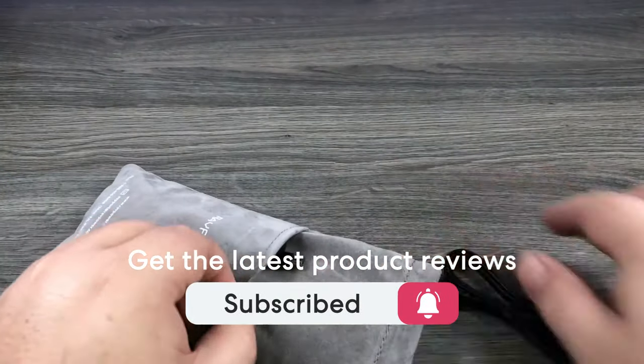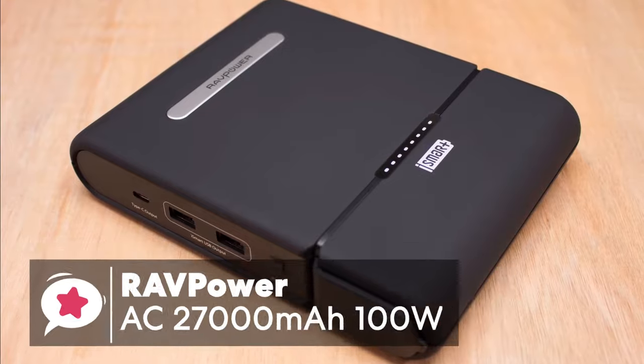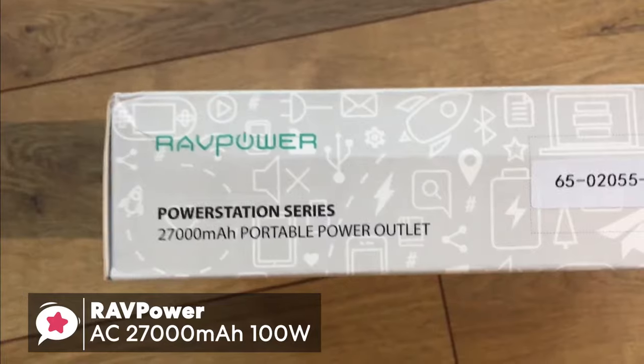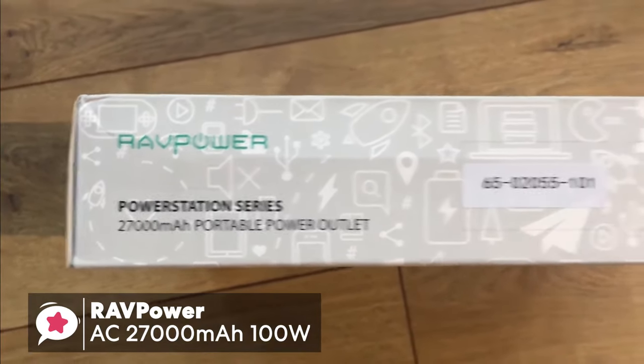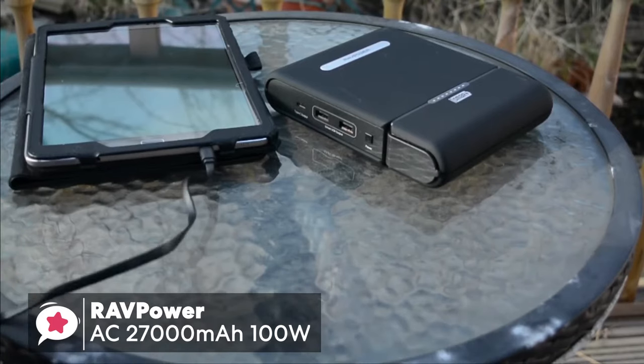Let's get started with today's video. At number 5 is the RavPower AC 27,000mAh 100W Power Bank. When we think about a power bank, what typically comes to mind is a low-cost plastic box with a USB port to charge your smartphone. However, with a RavPower AC power bank charger, this couldn't be further from that stereotype.